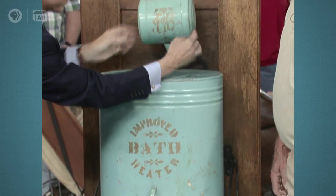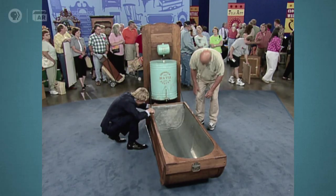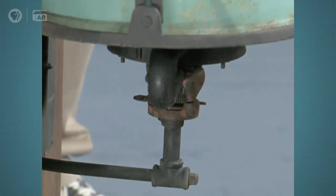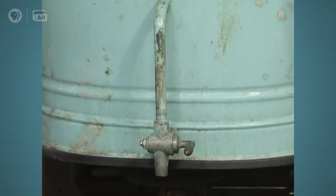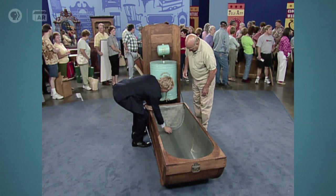Here's your kerosene canister — the gravity fed it down the tube. And then underneath here is this burner, which is adjustable. It would heat up the water — take a long time to do that — and then, of course, the hose here that would go into the tub. You also brought the stopper. Yes, that's the original stopper. That's great that you have that.